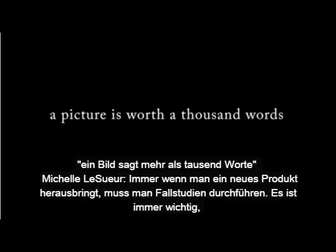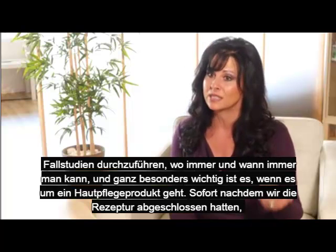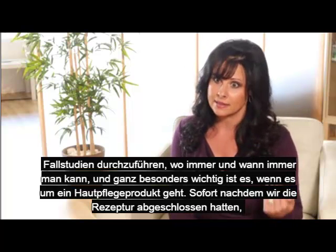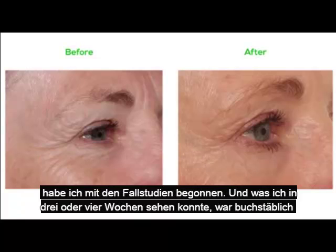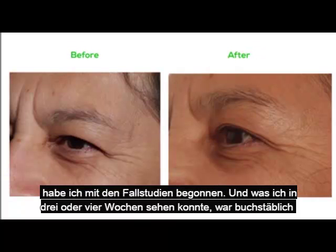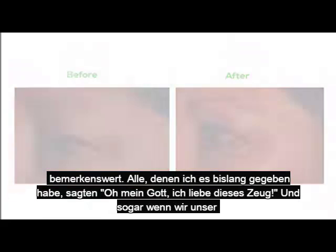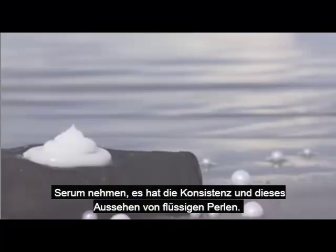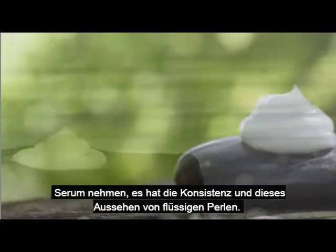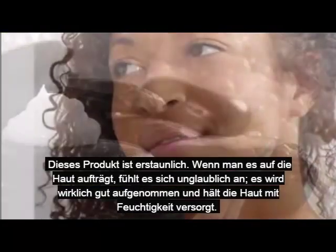Whenever you come out with a product, you need to do case studies — it's always important to do them where and when you can, especially when you're talking about skin care products. Once we finalized the formula, I immediately started some case studies. And what I saw in three to four weeks was incredibly remarkable. Everyone I've given it to so far is like, 'Oh my gosh, I love this stuff.' And even when you look at our skin, it has the consistency and this beautiful glow. This product is amazing.